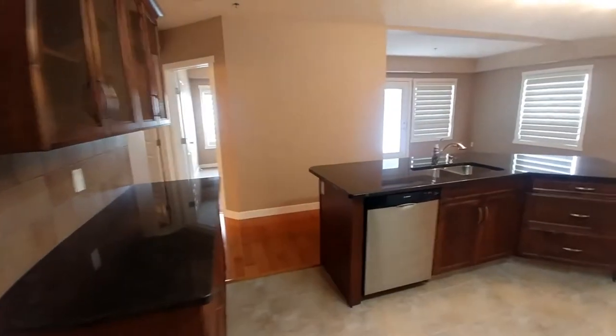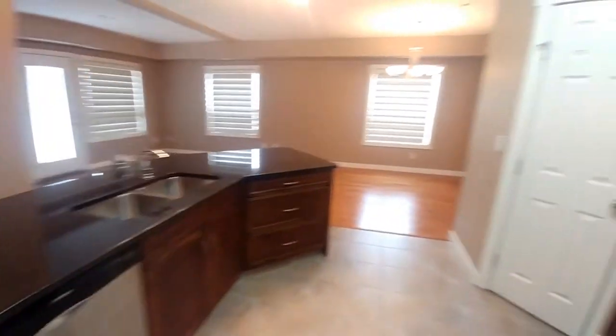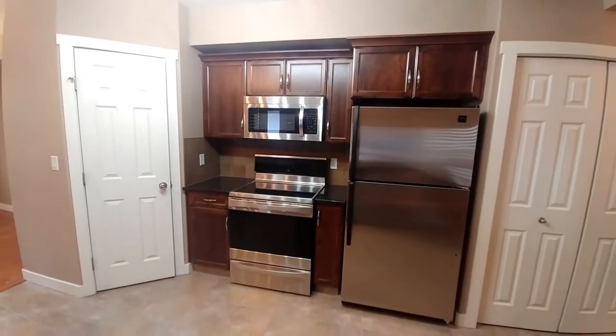The kitchen features granite countertops throughout and custom cabinetry, a very large pantry, and great-looking appliances.